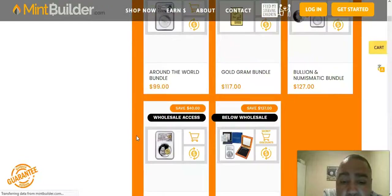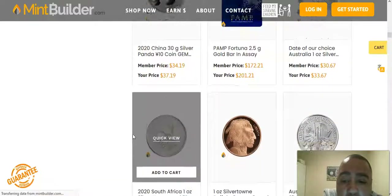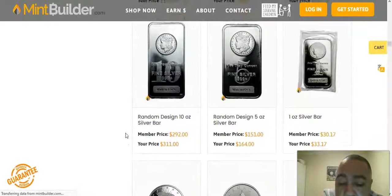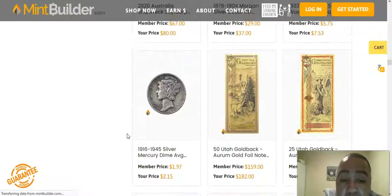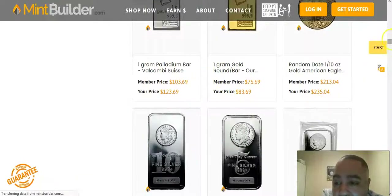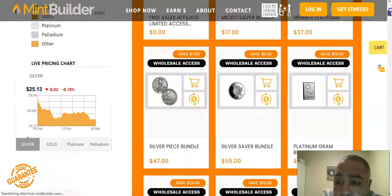This is not soaps, potions, and lotions — this is actual real money, real metals, real things that you're going to be able to barter and trade with in case the fiat currency system ever fails us. Most people are speculating that because of all the stimulus checks being given out and things like that, we're on our way to hyperinflation.